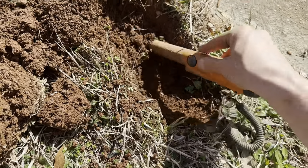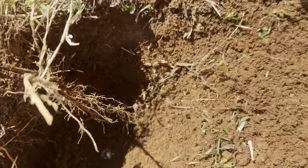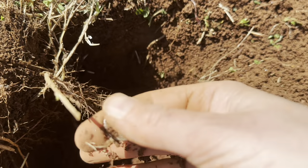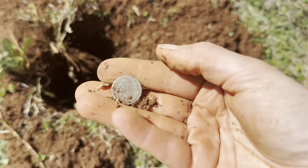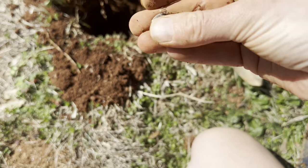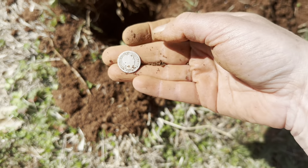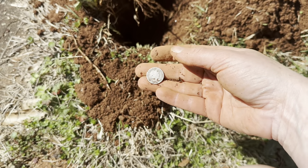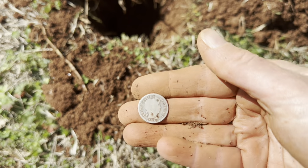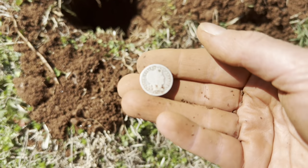There's got to be something else in here. I have some silver in the hole, y'all. Oh my god, I got a bucket lister. Oh my god, I think that's a barber dime. I'm shaking. That's a barber dime, ain't it? Oh my god. I've never seen one of these in person.